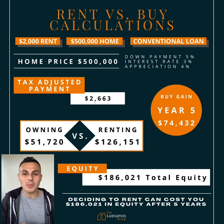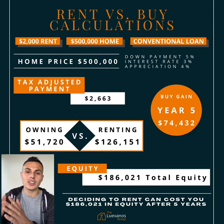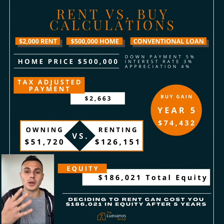Hey y'all, it's time for the weekend, but before we do so, here's a rent versus buy calculation. We're comparing $2,000 rent versus a $500,000 home — conventional loan, 5% down, 3% interest rate, and a 4% appreciation rate.